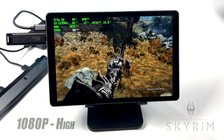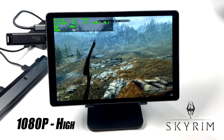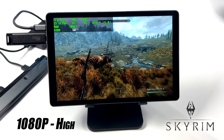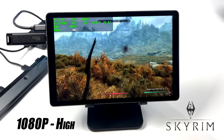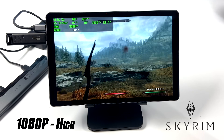Moving on to Skyrim — the original version, which I prefer — at 1080p high settings. It runs at 60fps; I did see it dip to 59 once but that's something I'd never notice without a frame counter. Overall this tablet can definitely handle Skyrim, and even on battery we're good at 60fps on high settings at 1080p.